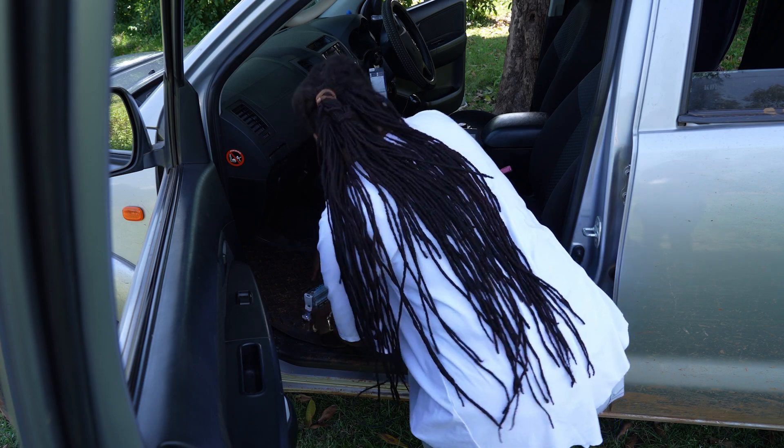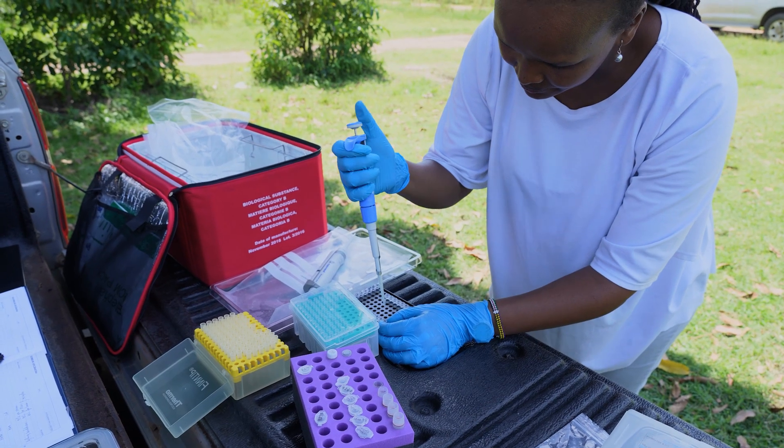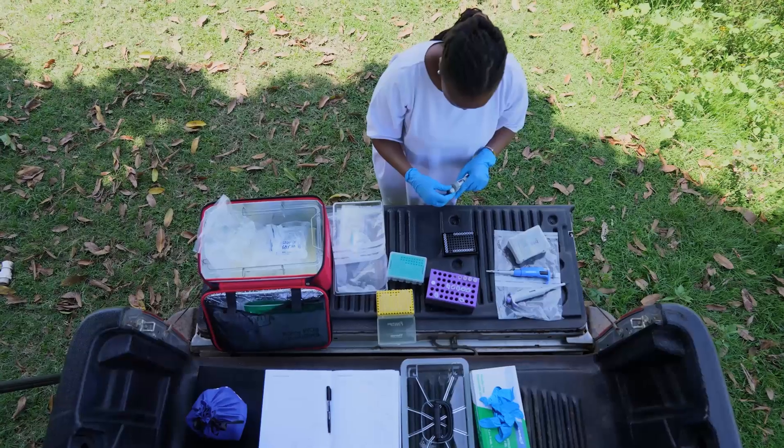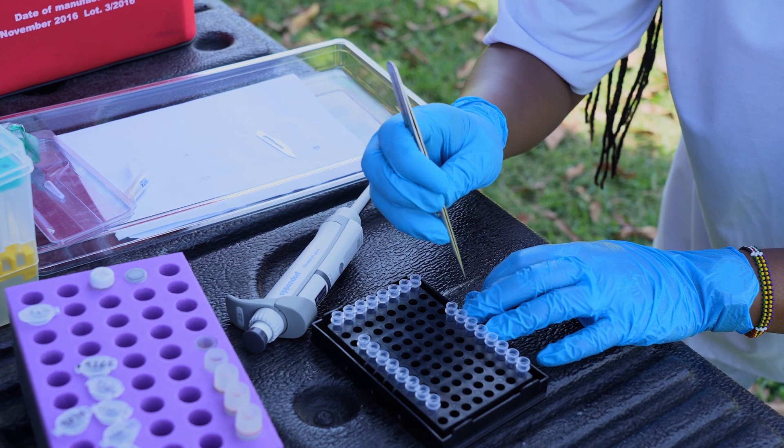It is a portable device for detection of nucleic acids — nucleic acids being a large biomolecule that holds nuclear genetic information. What you would do is collect your DNA, extract your DNA, amplify your DNA, and then analyze it based on the different colors.